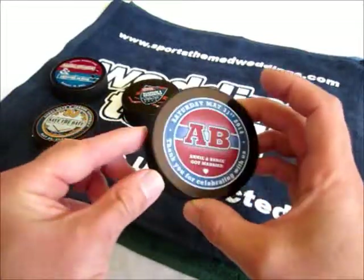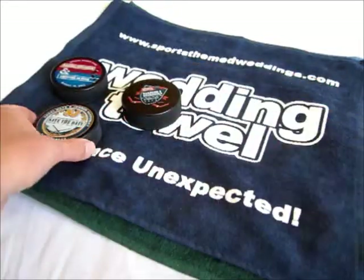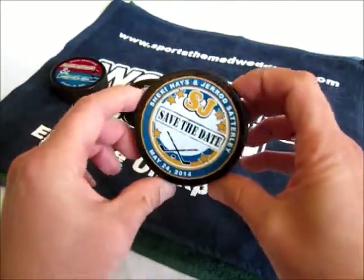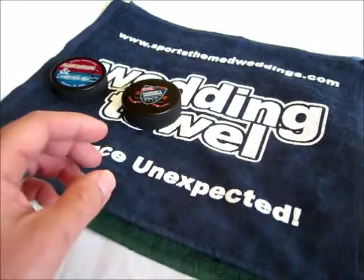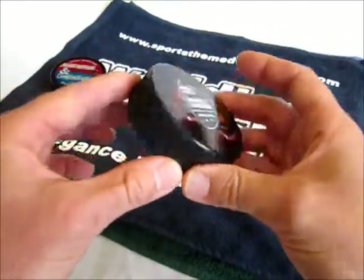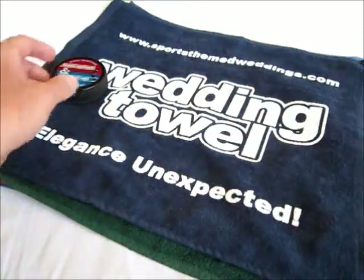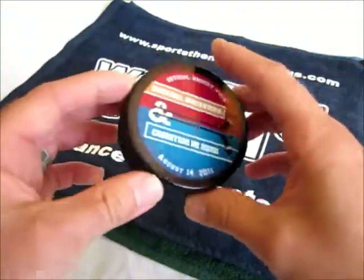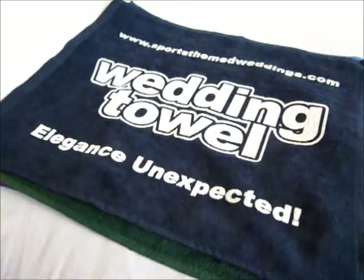Something that is extremely unique — our custom designed hockey pucks are a great way to achieve that. You can see that they can be designed in a variety of team colors and a number of different designs. They are full color printed on official size and weight hockey pucks, and they make a great guest favor.